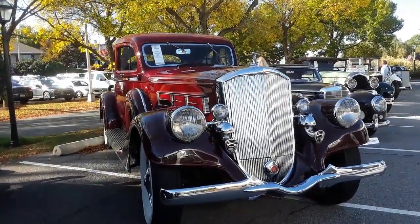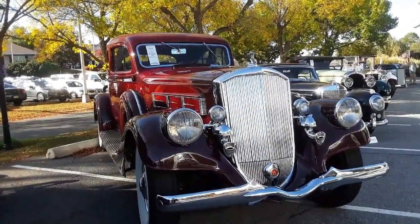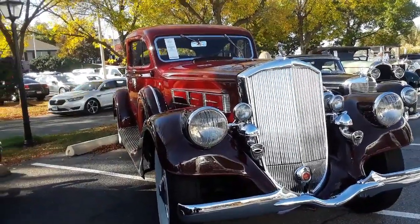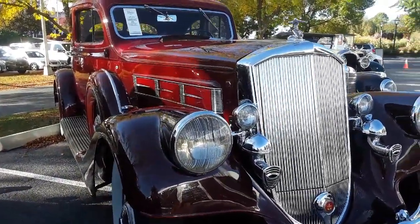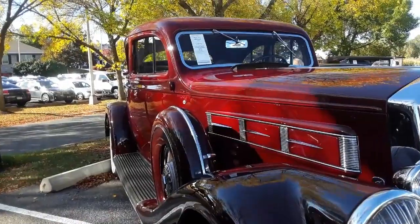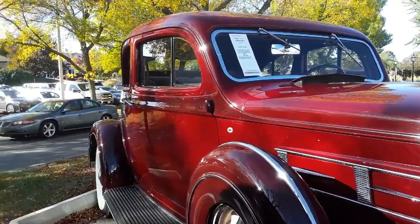This is Pam from NortheastWheelsEvents.com at the 2019 RM Sotheby's Hershey Auction. We are checking out this absolutely magnificent Pierce Arrow 1935 12-cylinder Silver Arrow.